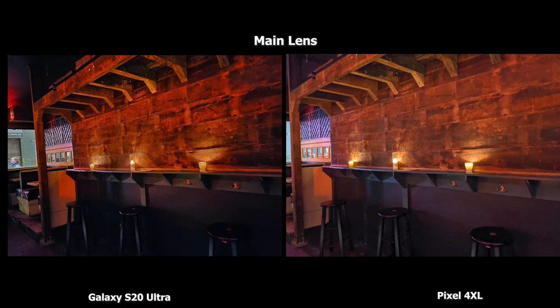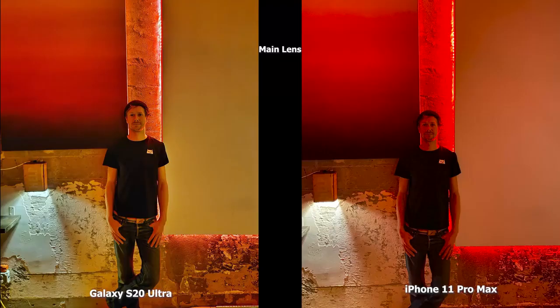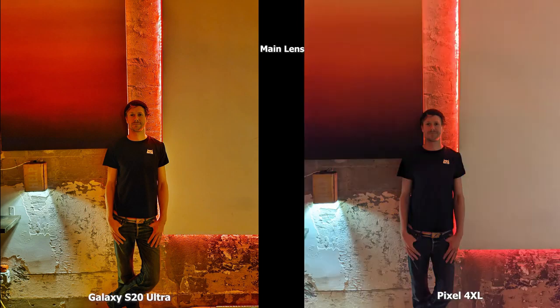For another wide shot in the bar, the S20 Ultra has more of a saturated look and the Pixel 4 XL is a bit brighter on the wide end. Both images are good in this really dark scene. The iPhone 11 Pro Max has a yellow tint with those candles, although the stools appear brighter and clearer. Here's a shot of my buddy Marion — the S20 Ultra does a good job bringing him out compared to the iPhone 11 Pro Max, which adds a lot of red lighting, though there is quite a bit of edge sharpening on the S20 Ultra.